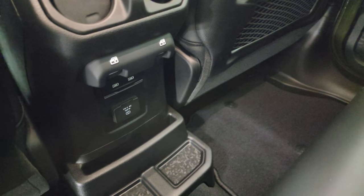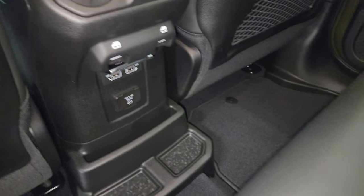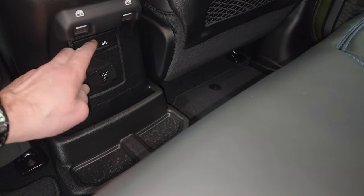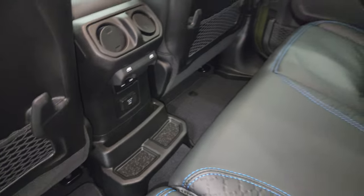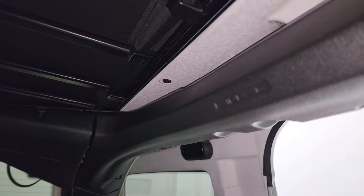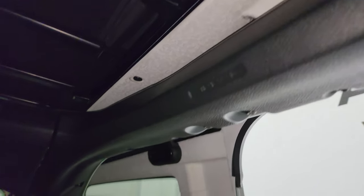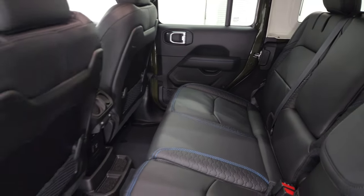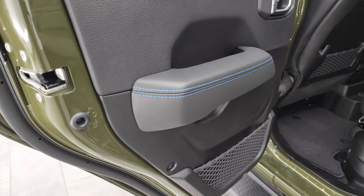Back here you have two USBs, two USB-Cs, and a 115-volt 150-watt plug-in. There are your window controls. New for 2024 are the side curtain airbags, which is a great feature — glad that Jeep did that. And then you get child safety locks in the back doors.